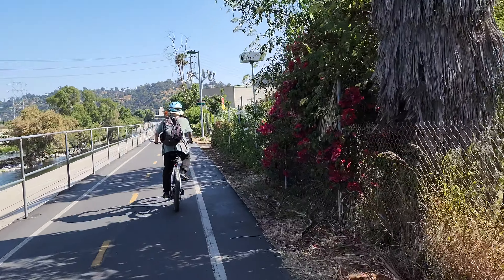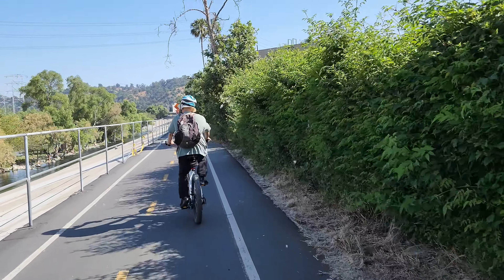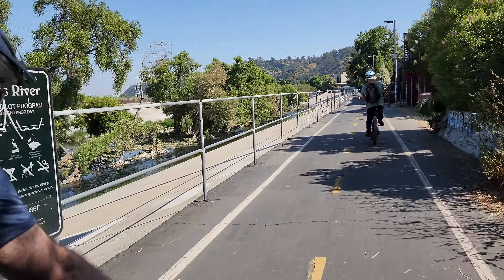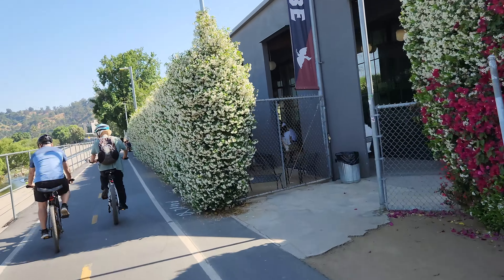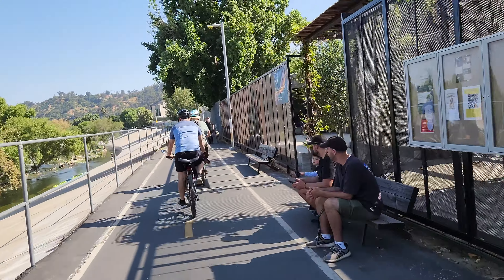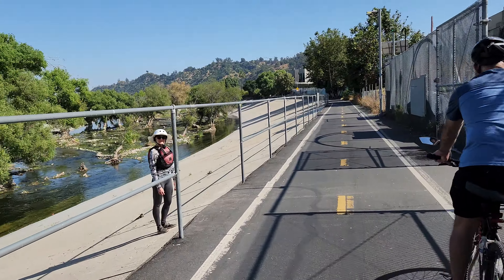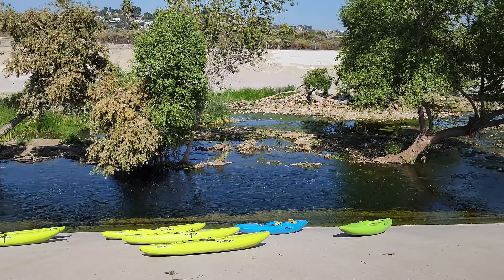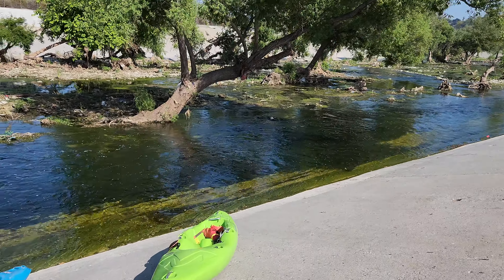Beautiful. This area of the river is so beautiful. Wow, LA River kayaking — such a nice place.